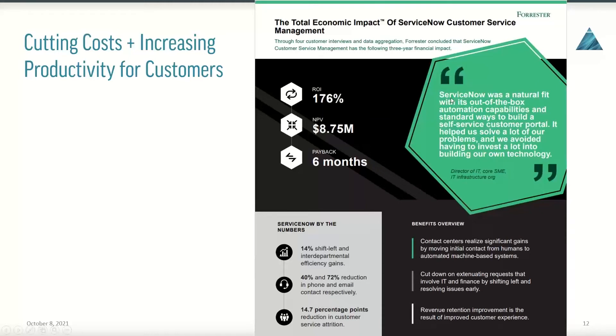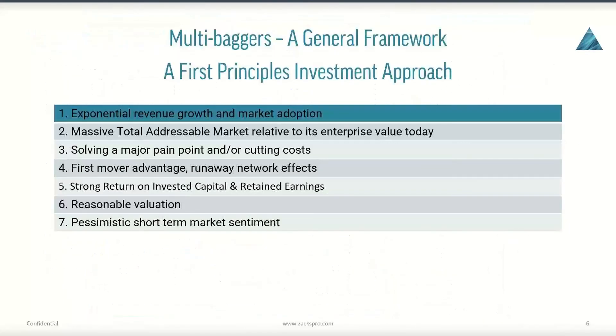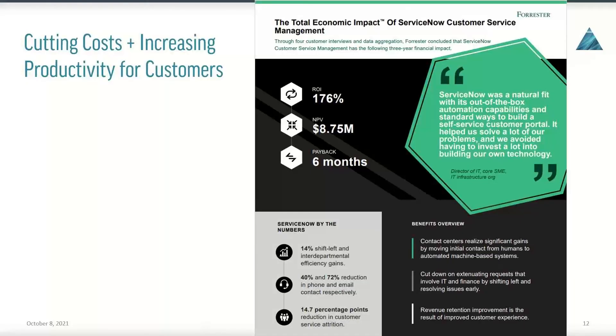A client quote states: 'ServiceNow is an actual fit with its out-of-box automation capabilities and standard ways to build a self-service customer portal. It helped us save a lot of problems and we avoided having to invest a lot in building our own technology.' That is a major why as to why the company should continue to grow. These are all tidbits you'd get browsing their investor relations website, going through the investor deck, or listening to quarterly earnings calls. This is why it's really important to have a checklist — if we can get each of these items checked off, we're moving closer to a potential multibagger that we can invest in with high conviction.